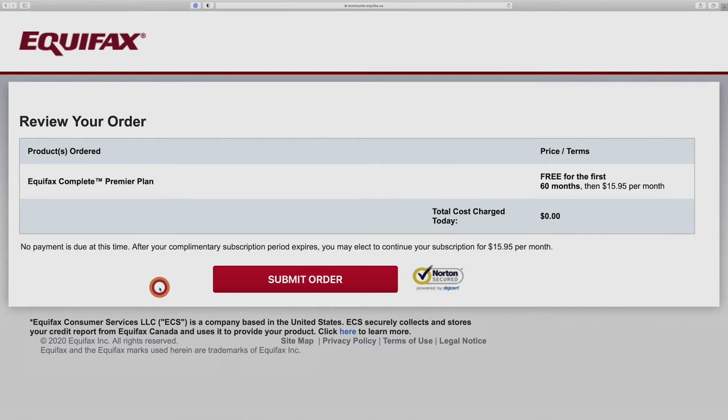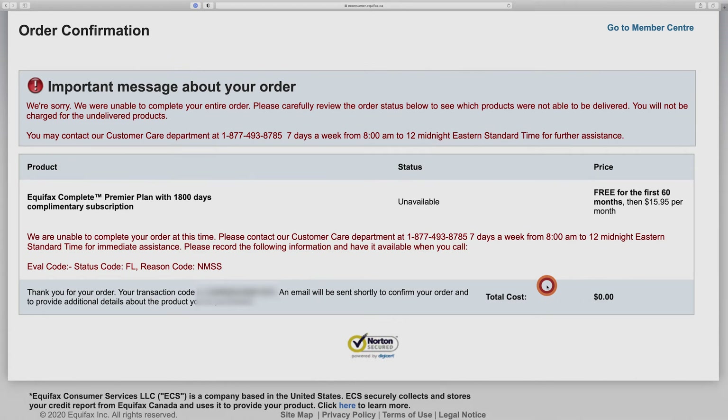Now, as you can see, we get to pay nothing — zilch, $0 for the first five years. That's my kind of plan, I'm cool with that. Let's go ahead and submit. Oh man — when you see red all over the page like this, that can't be good. This is as far as I got before hitting a roadblock.